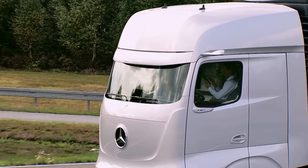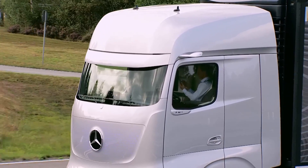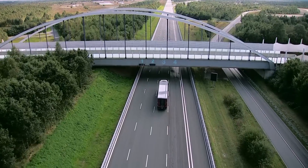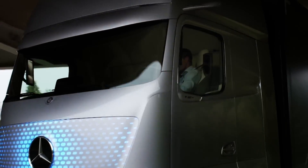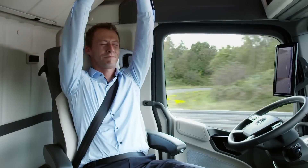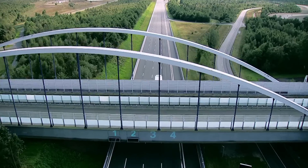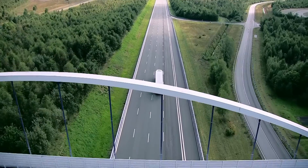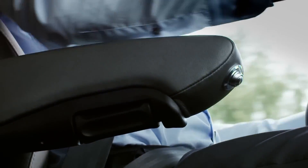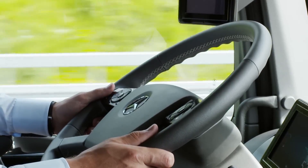The cabin is designed for driver comfort and productivity, featuring an ergonomic workspace and advanced connectivity options. Emphasizing sustainability, the Future Truck 2025 also reduces fuel consumption and emissions through its efficient powertrain and lightweight construction. This visionary vehicle promises a future where trucking is safer, more efficient, and environmentally friendly.